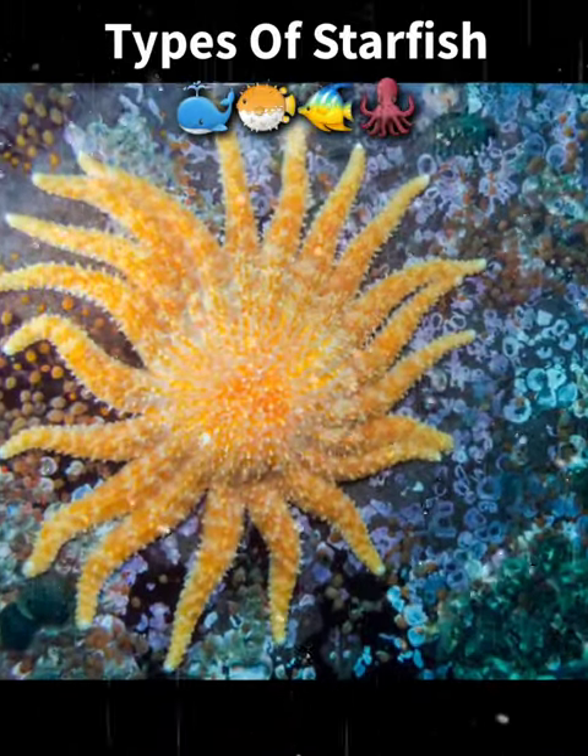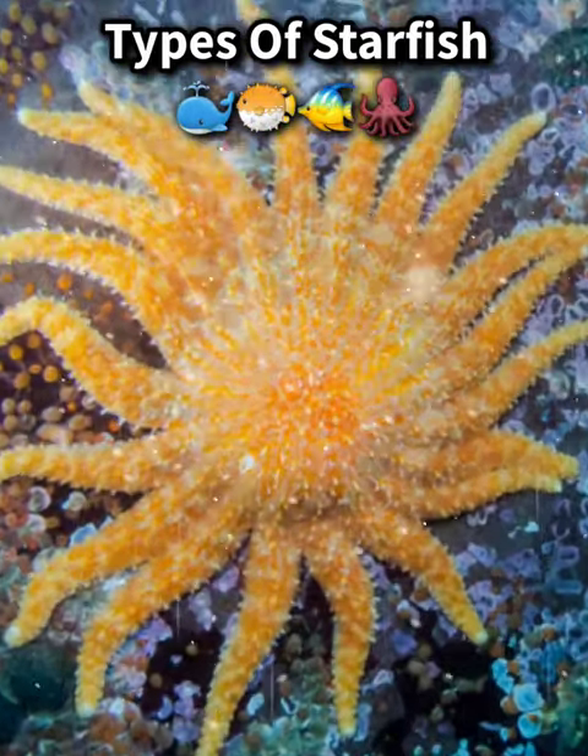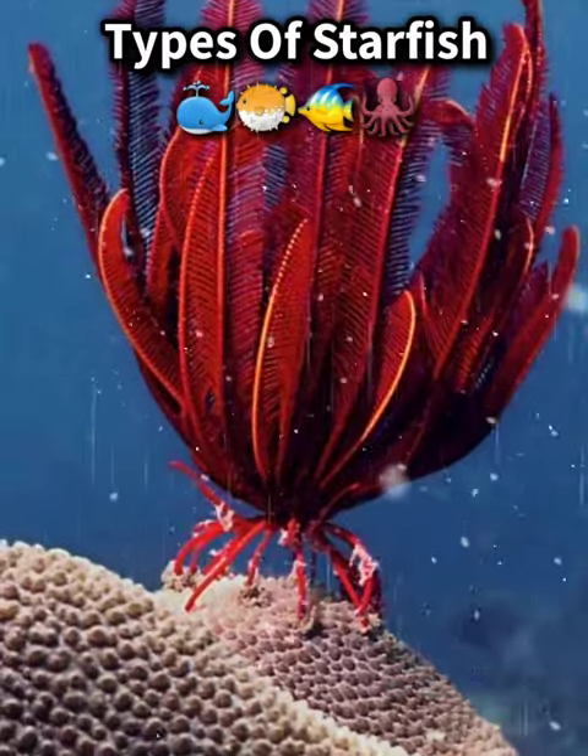Sunflower sea star, has numerous arms and can grow up to 1 meter in diameter. Feather star, has feathery arms that it uses to capture plankton.